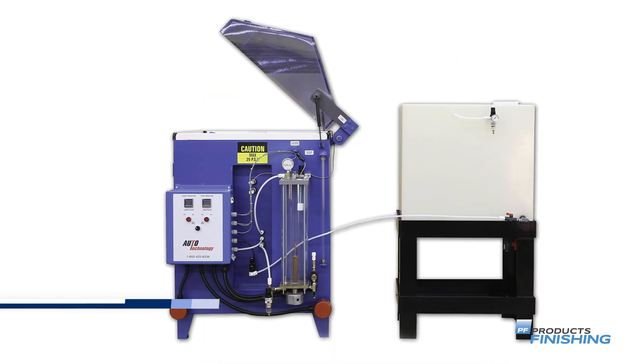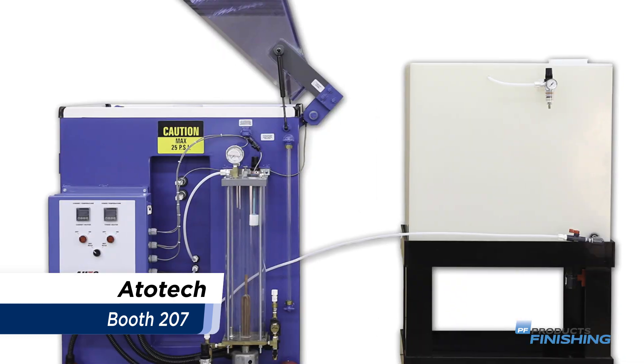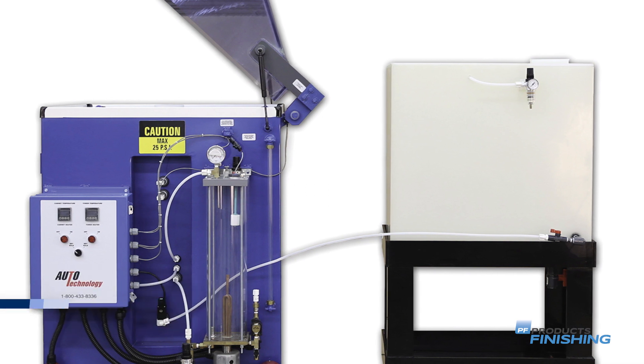Adotec's Blue Chrome is a trivalent hard chrome plating process, offering the wear resistance and corrosion protection of hard chrome without the hazards and risks of hexavalent chromium.